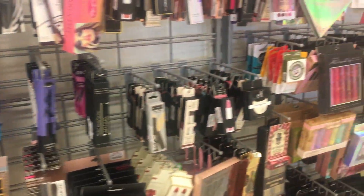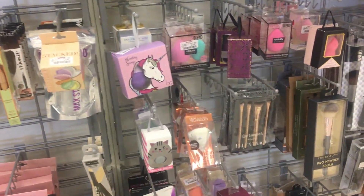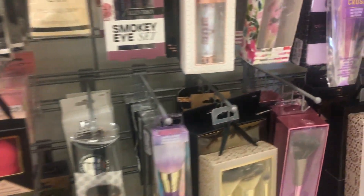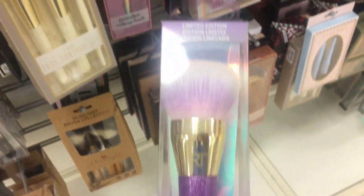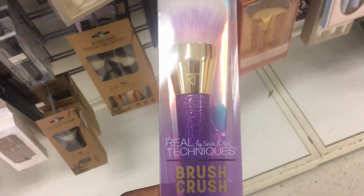It wouldn't be me if I didn't stop by the makeup. I can't help it — I have to look even if I'm not buying anything. I'm just addicted. They even have these — these must have been discontinued because they were just in Ulta, and now they're in here for $5.99.